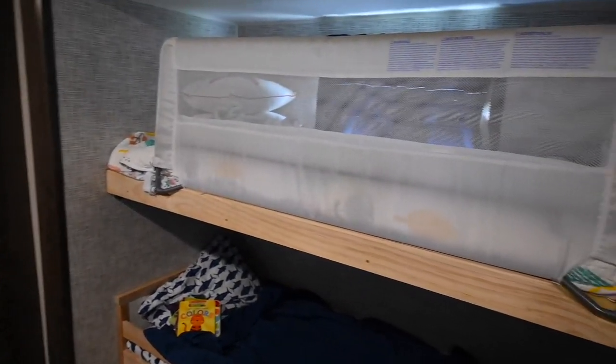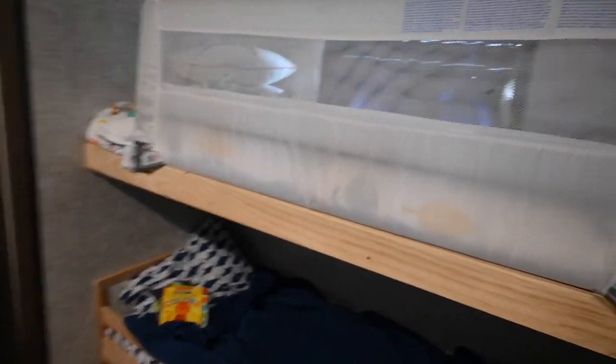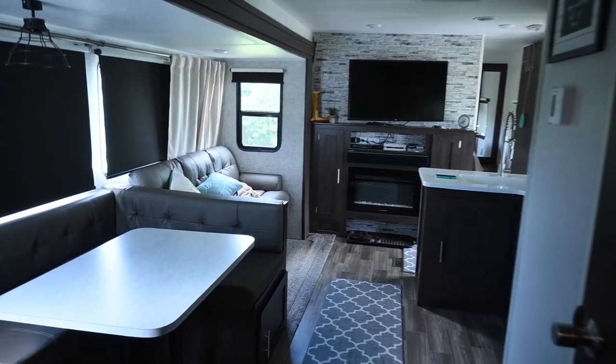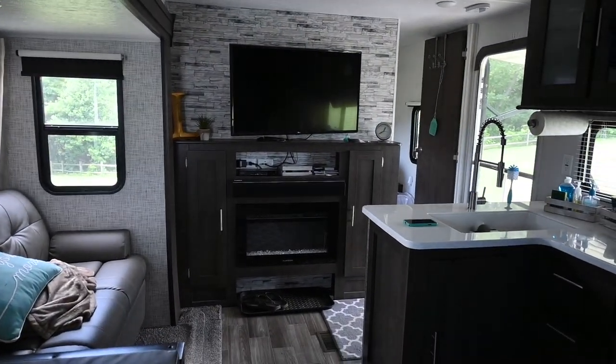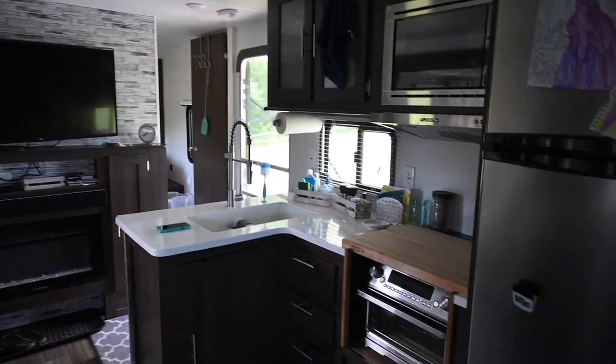We walked into this camper and we were like, sold — this is our forever camper. I'm going to turn so you can get a look. This is what it looks like when you walk out of the bunkhouse. The cabinets underneath the TV — one has snacks and the other one has our Tupperware and our cups and stuff. So that is the inside of the camper.